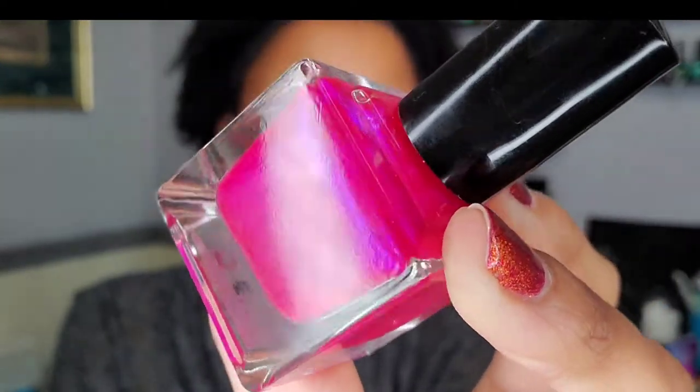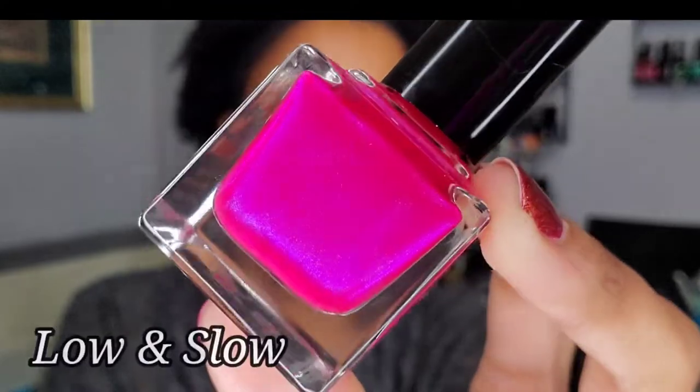I'll link Josephine's page below or throw her Instagram up here so you guys can check out her channel. She's my amazing friend — she's awesome, I love her so much. She created with People of Color some really really pretty polishes. Here we go, first polish. This is Low and Slow. It's a beautiful pink with gorgeous shimmer.